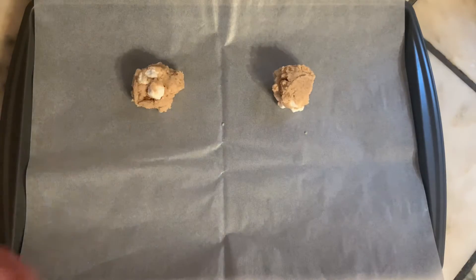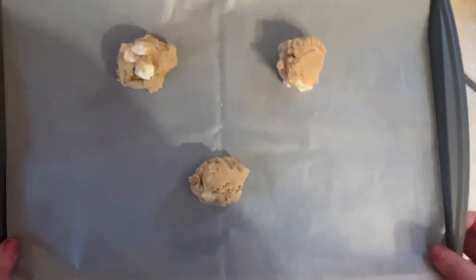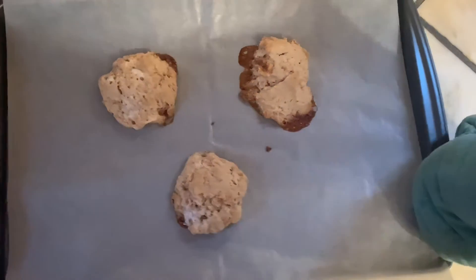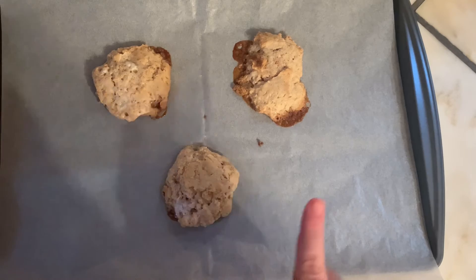We are going to refrigerate these overnight, and then bake the cookies at 350 degrees for about 11 to 13 minutes. When they come out, do not be alarmed — because of those marshmallows, you may have a little bit of lacing around the edges. But trust me, that crunchy part from the marshmallow will be delicious.